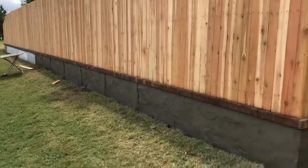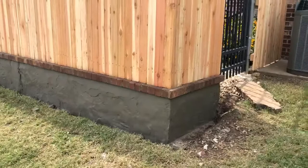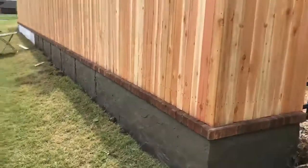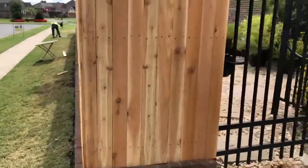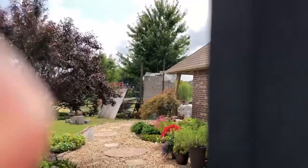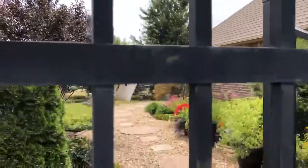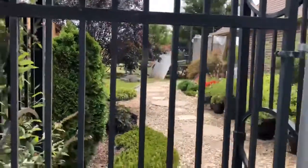We've got the first layer of stucco on and in place, and you can see here through the gate that we've got the fireplace topped out.